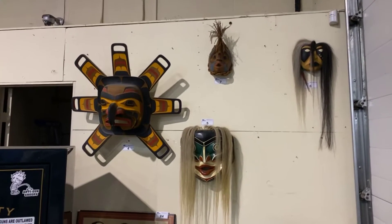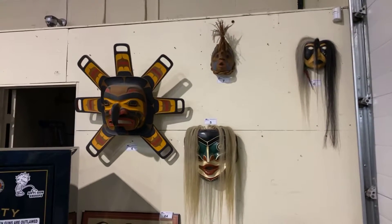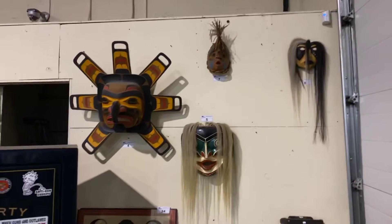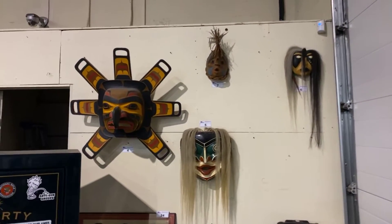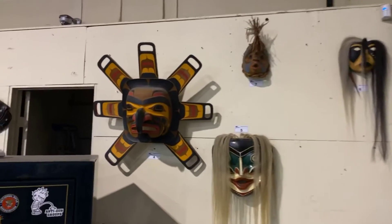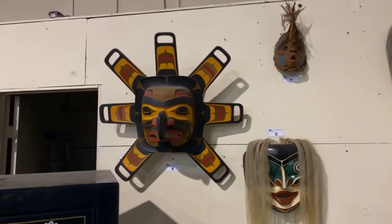Once again, we're back at Able Auctions South Langley for our April 28th Collectibles Auction. I'm going to give you a little walkthrough preview. You can see we have some First Nations art, including these masks. Artists such as Jay Berbrandt and Jean Berbrandt. This is a beautiful sun mask.